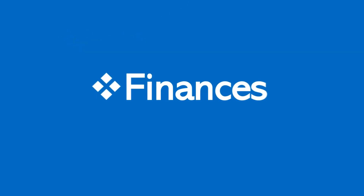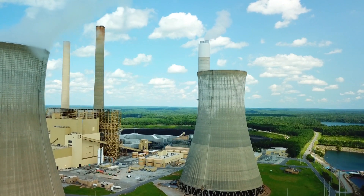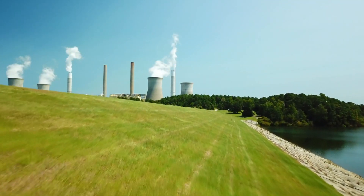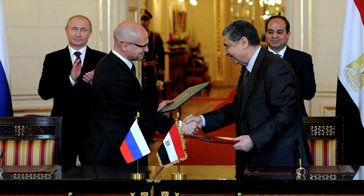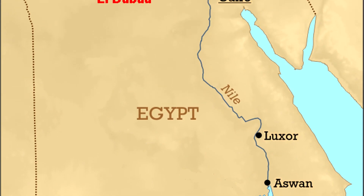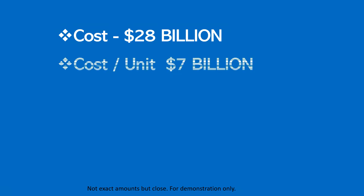Finances. Nuclear power plants are expensive to build and require significant capital. Without proper financing in place, nuclear is not an option. On average, the cost of building a 1000 MW plant can range from $6 billion to $9 billion. A great example is Egypt's El Dabaa nuclear plant, which will have 4 reactors of 1200 MW each. The project is estimated to cost $28 billion, which breaks down to $7 billion per unit.